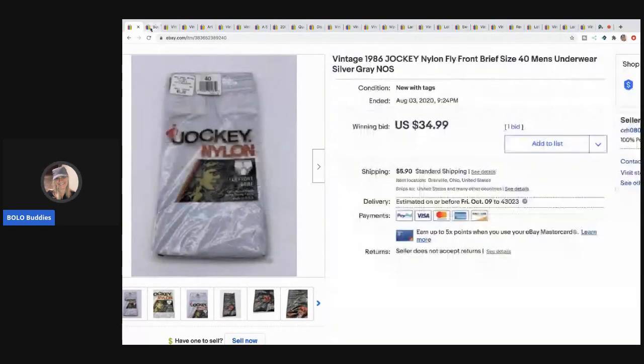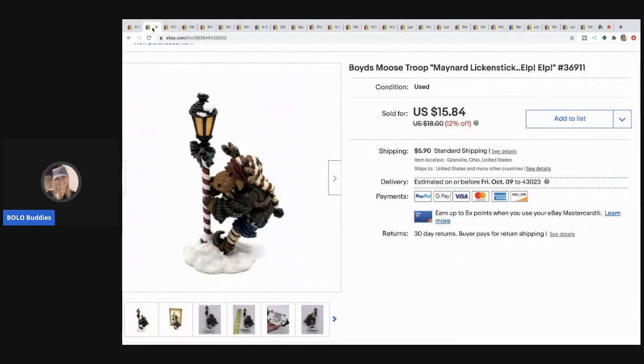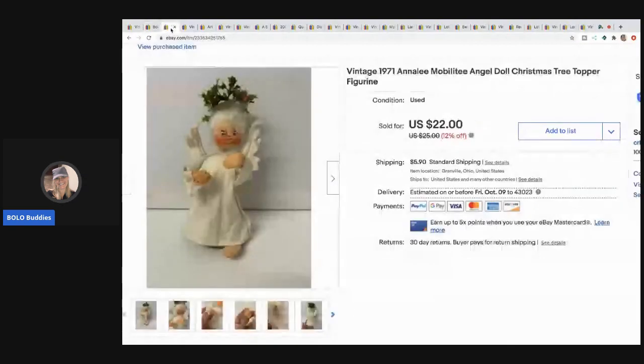The next item I sold is this Boyd's Moose Troop — it's like a Boyd's Bear figurine. These are a hard sell; they don't sell quickly typically, but for some reason this one did. I sold it for $14.50 and the buyer paid shipping. I've been buying mystery boxes and got a bunch of these. They are worth listing but you have to wait for the right buyer.